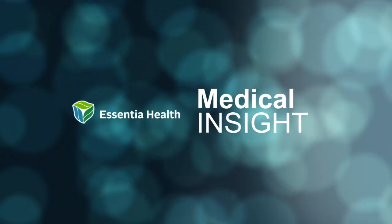Dr. Wanzek says just about any man with prostate-related urinary problems would benefit from Rezūm, and studies have shown men who choose early intervention procedures like Rezūm tend to do better in the long run than those who opt for medication alone. With this Essentia Health Medical Insight, I'm Tracy Briggs.